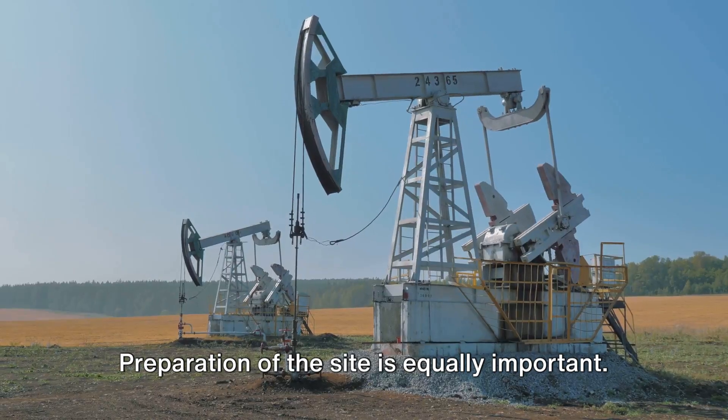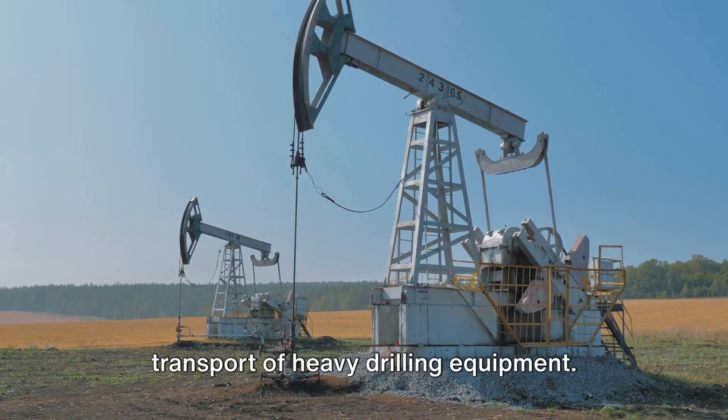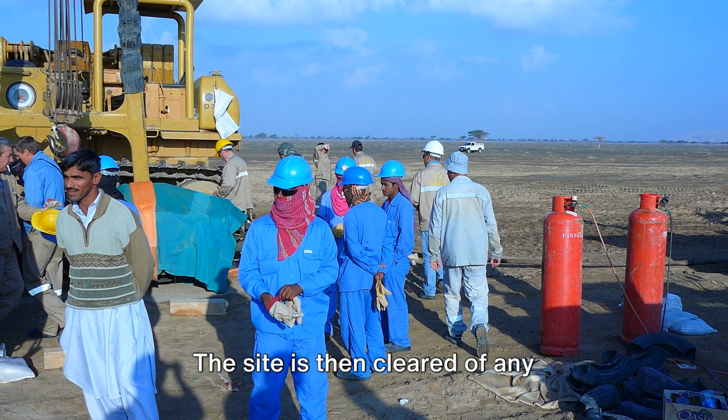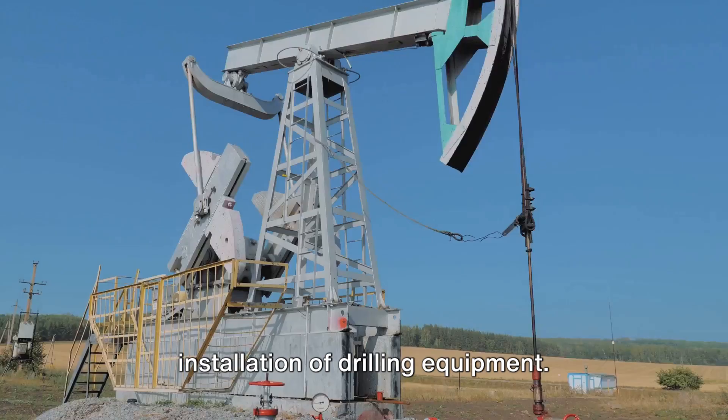Preparation of the site is equally important. Access roads are built to facilitate the transport of heavy drilling equipment. The site is then cleared of any obstructions, making it ready for the installation of drilling equipment.